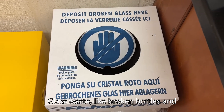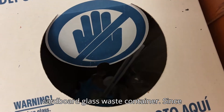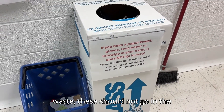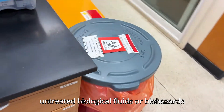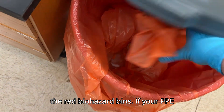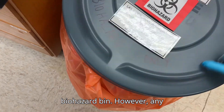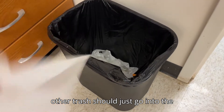Glass waste, like broken bottles and glass pipettes, should go into the cardboard glass waste container. Since paper towels and gloves are not glass waste, these should not go in that container. Materials contaminated with untreated biological fluids or biohazards like bacteria should be disposed of in the red biohazard bins. If your PPE is contaminated, it should also go in the biohazard bin. However, any uncontaminated gloves, paper towels, or other trash should just go into the normal waste stream.